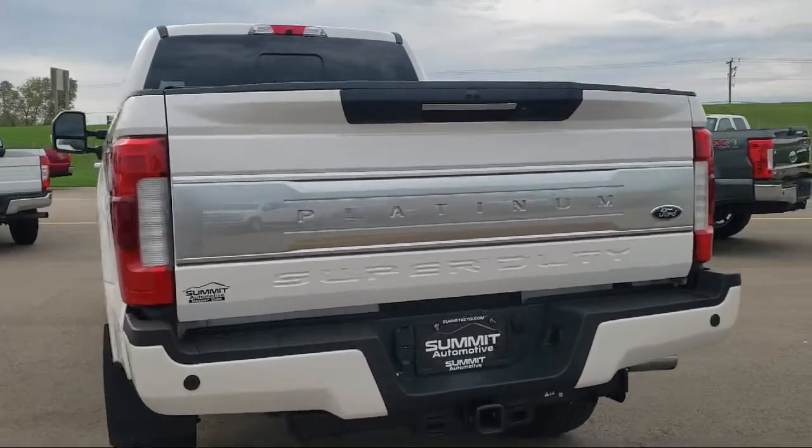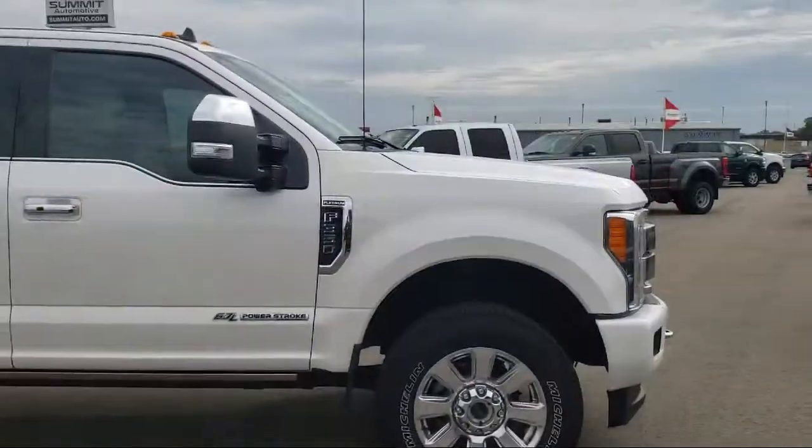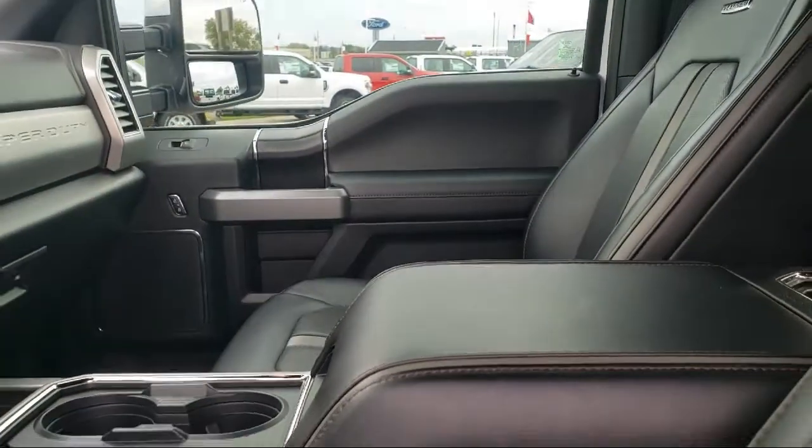It also features a split fold-down rear seat, air conditioning, tire pressure monitoring system, traction control, anti-lock braking, overhead console, and overhead airbag, and has less than 50,000 miles on the odometer.